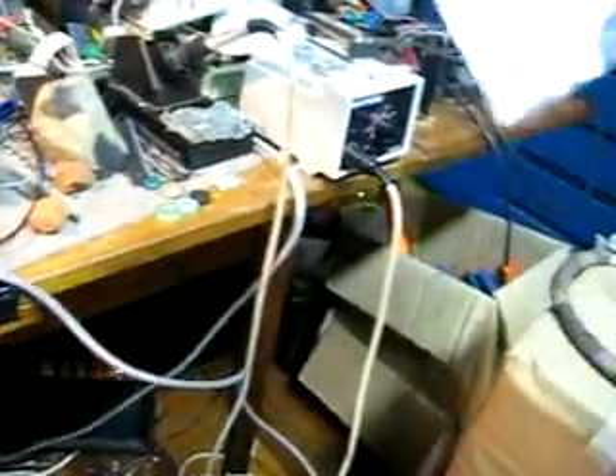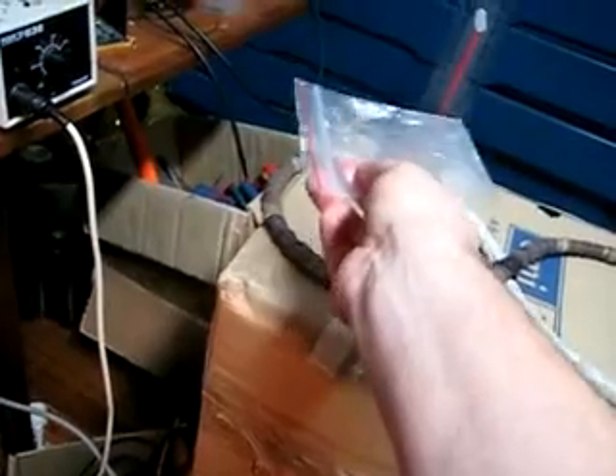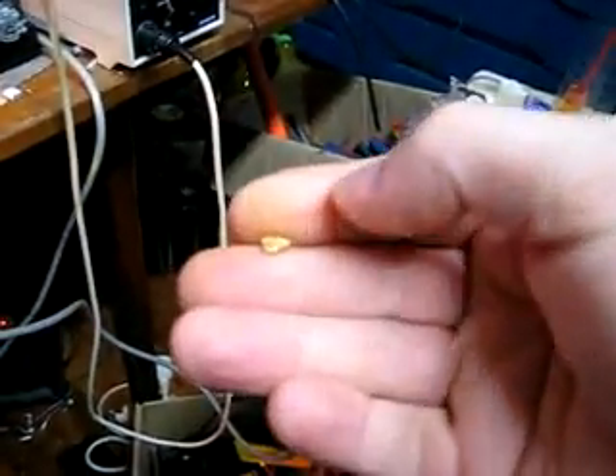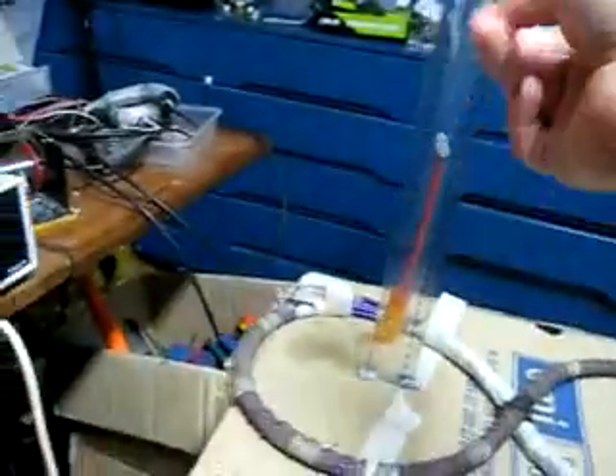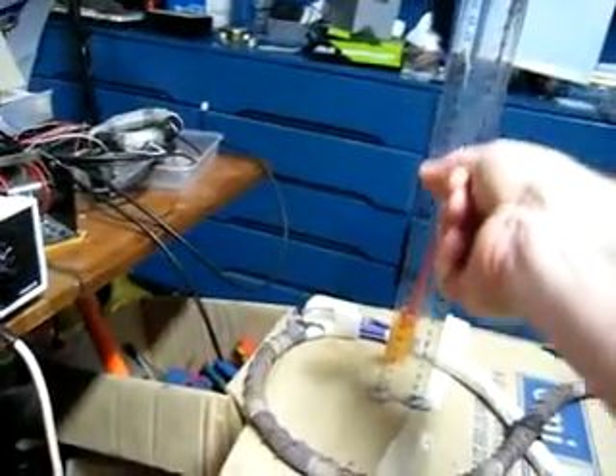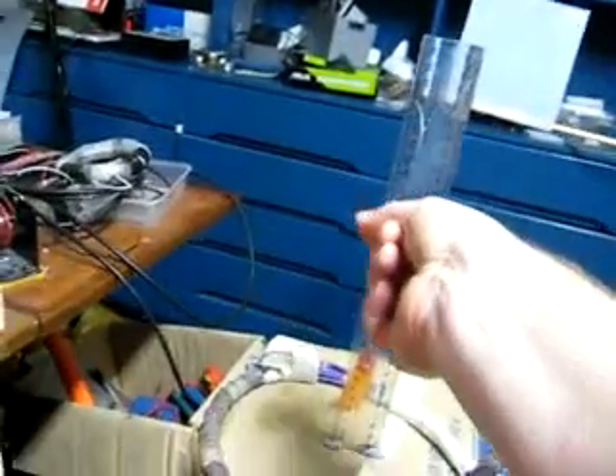This detector is quite sensitive — if I use my little fleck here in the bag. I don't know if you can even see that, there it is in there. You can pick that up at 10 centimetres. There it is. Bit of gold this big — 18 centimetres.